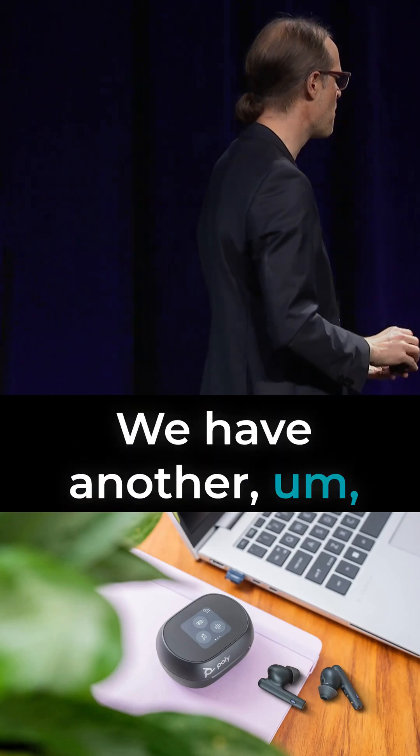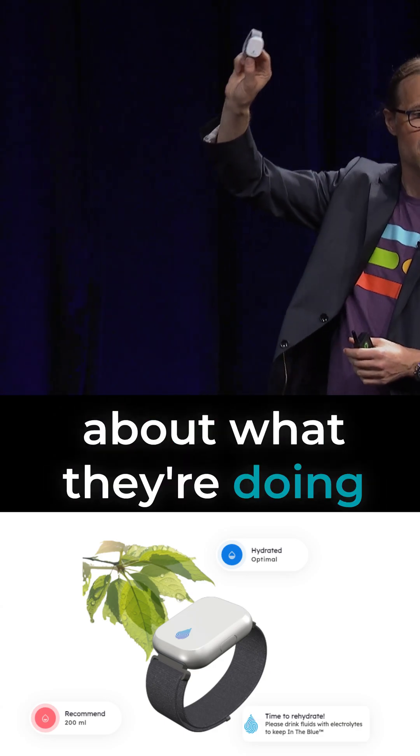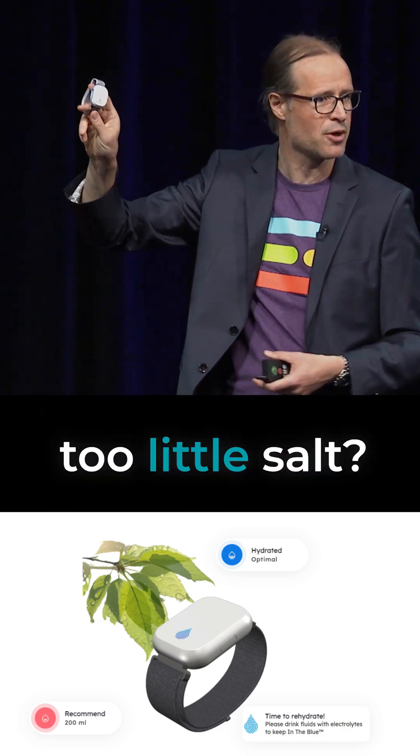We have another partner here. The CEO of Hydrostasis will be talking about what they're doing for monitoring water levels. Are you having problems with too little salt or too much salt?